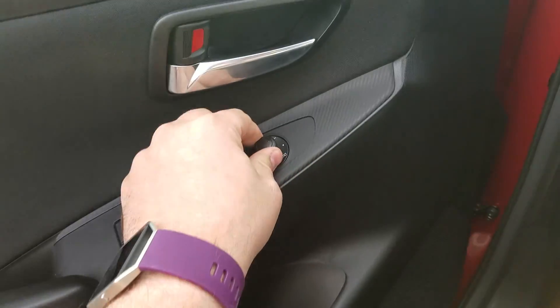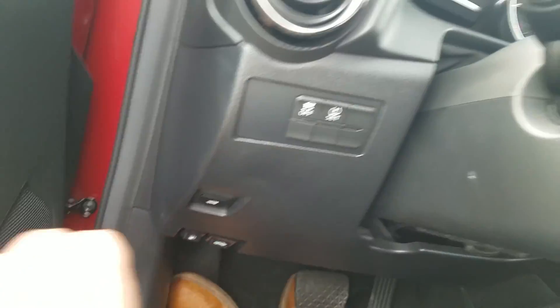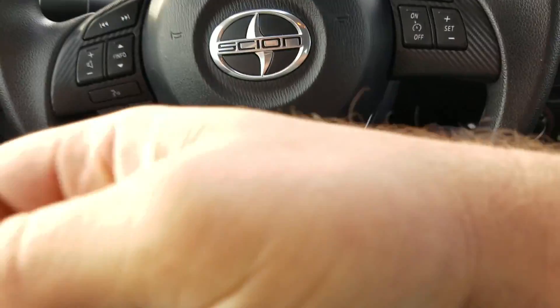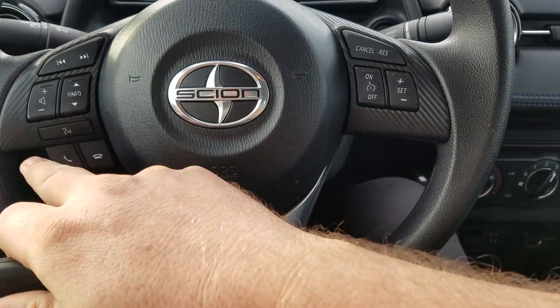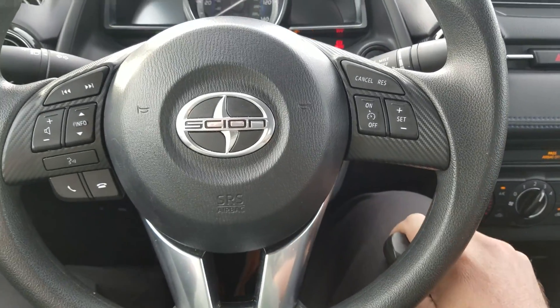Over here you've got your mirrors for the left side and the right side, traction control, fuel down here, trunk pop, and up in the front on the steering wheel you have all your controls for your volume. You can simply hit this button and just talk to the car. It's push-button start — you can leave your keys in your pocket or purse and just push that button right there.